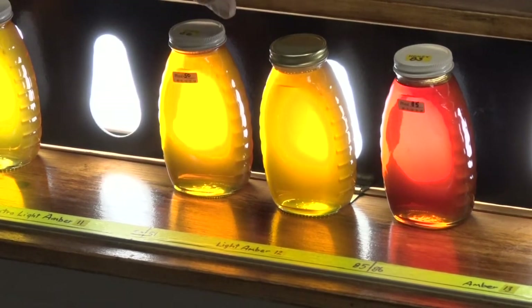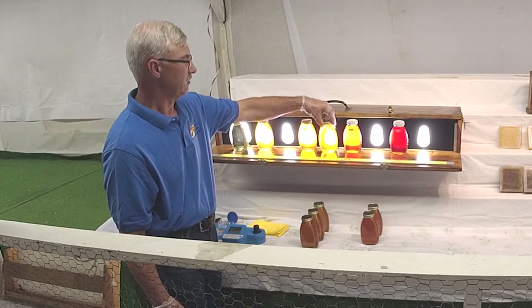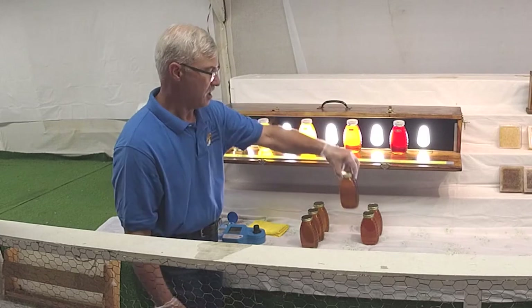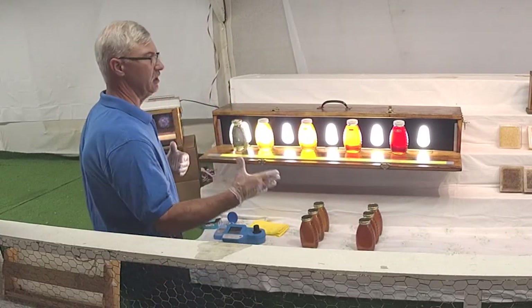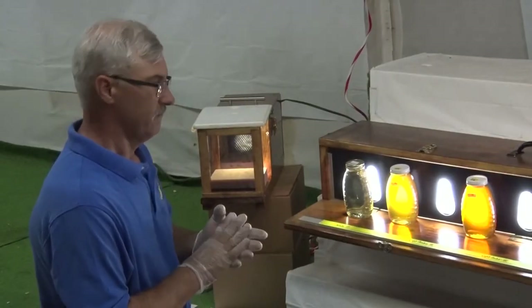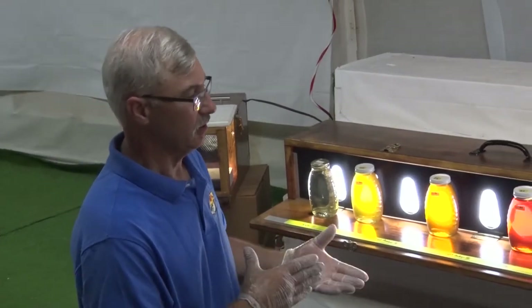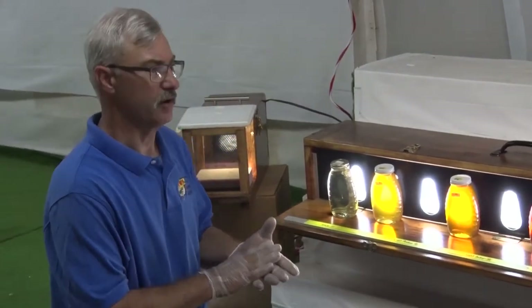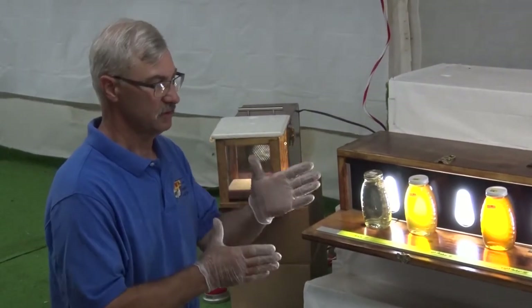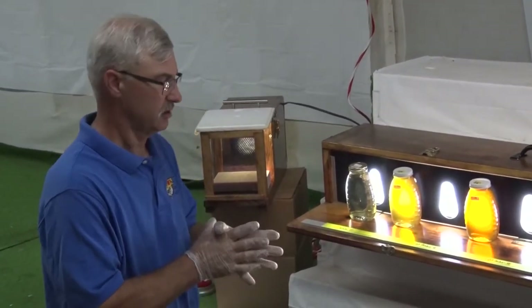This categorization happens even before we judge — it's just entry into the fair before the judges even look at it. Before the judges arrive, we categorize and put everything in its proper class. The judges come in the following day. We bring exhibits in on Friday evening and Saturday morning, then Saturday late morning around 11 o'clock, we start to judge things.